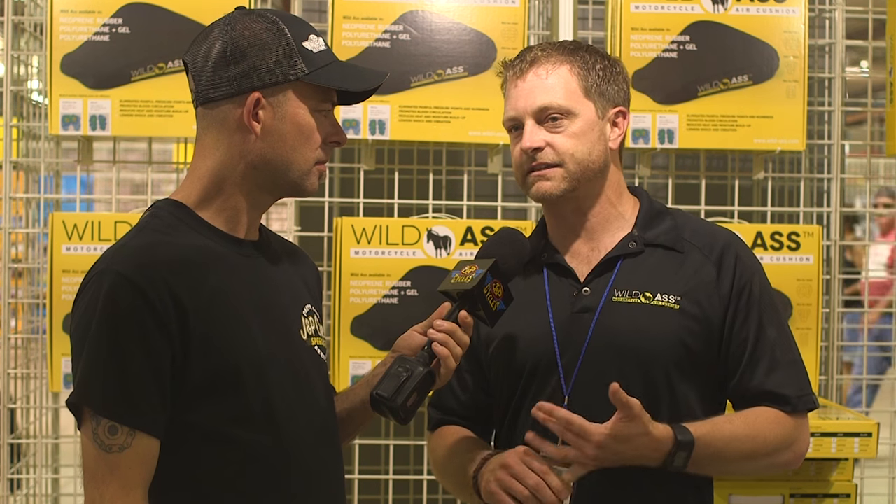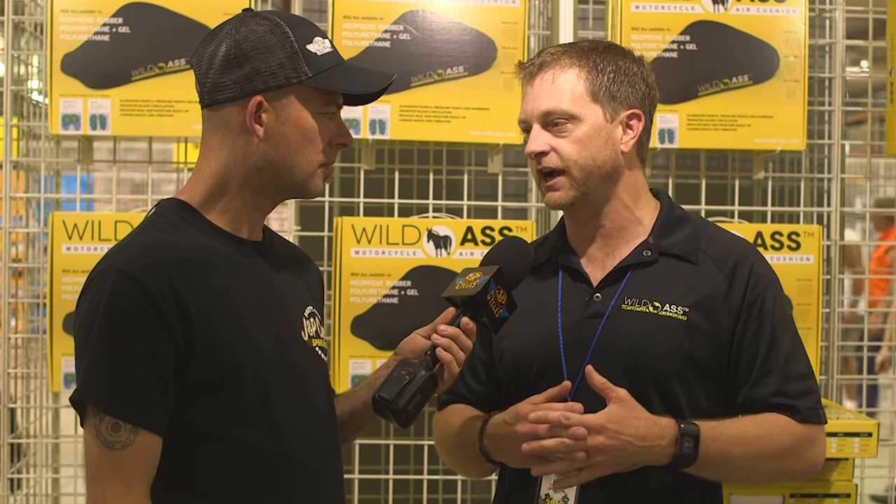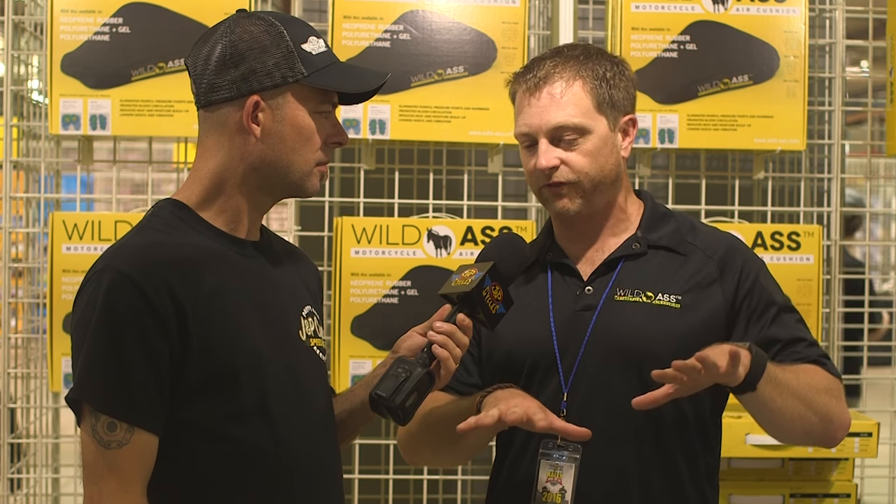We have three different materials. Our classic material is the neoprene rubber — we're the only company in the country now doing neoprene rubber. Our Light line is polyurethane, so that's our entry level. It's affordable to build, it's affordable to buy, and arguably one of the most comfortable products on the market at that price point. Our mid price point is our Air Gel — that's unlike anything on the planet. We're the only people doing it. We've put gel cushion pads on top of the air cells, so you get the form fitting of the air technology and you get the gel cushion.